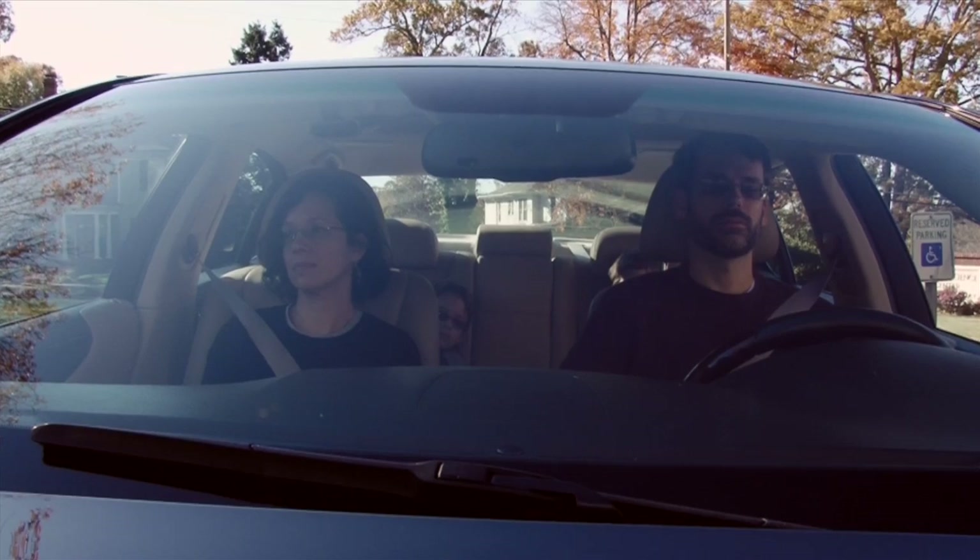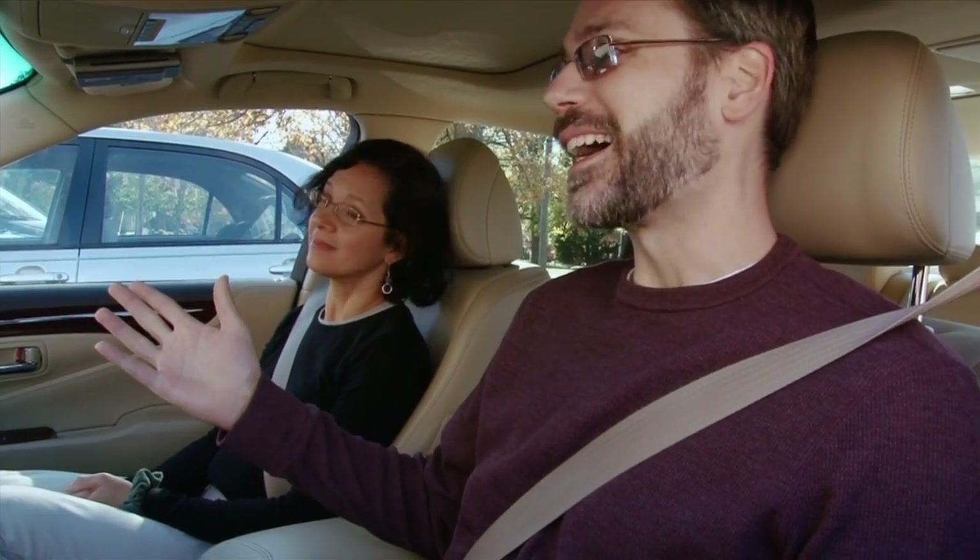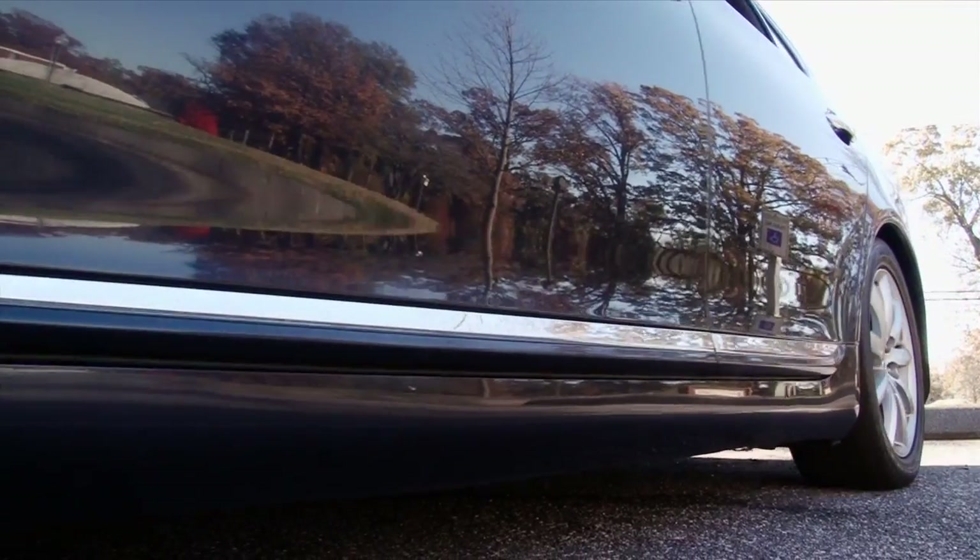They're bored. You're bored. What's a family to do? I have it — let's go to the Salt Block. Problem solved.